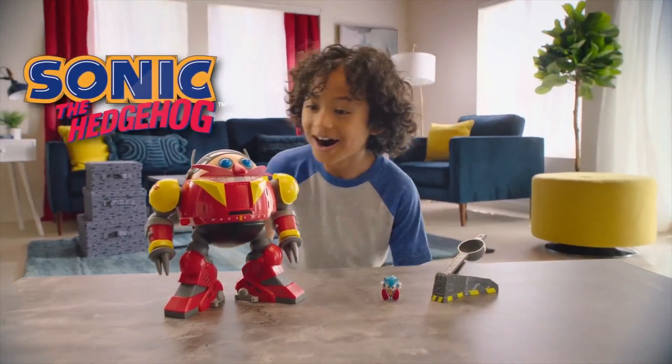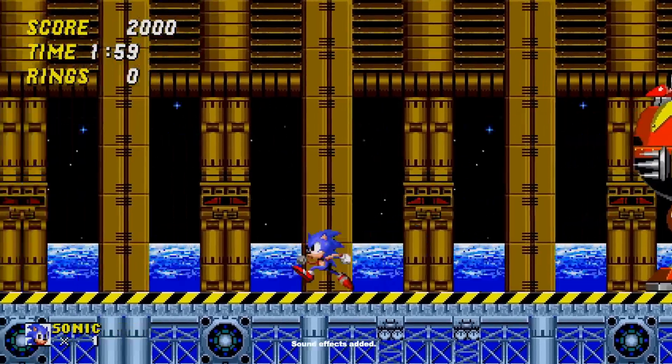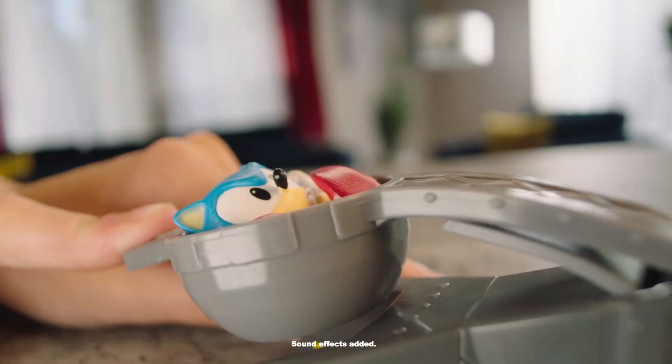It's the Sonic the Hedgehog Giant Eggman Robot Battle Set! Dr. Eggman commands his Giant Eggman Robot to stop Sonic. Use the catapult to send Sonic speeding through the air. Oh no! He used the jetpack!